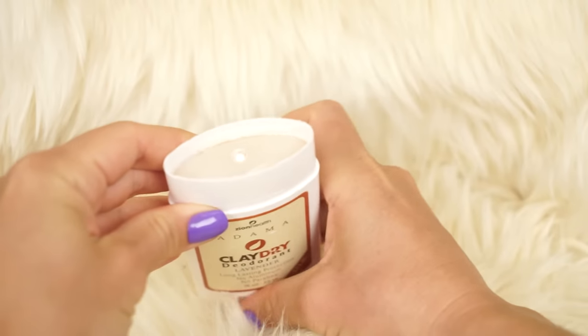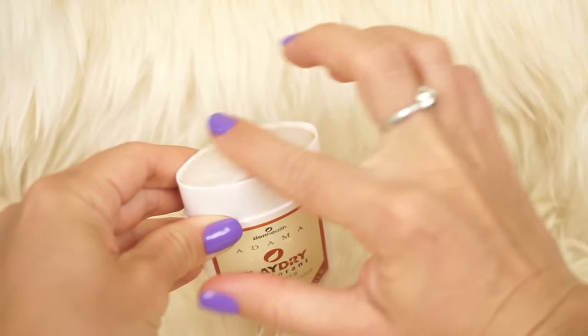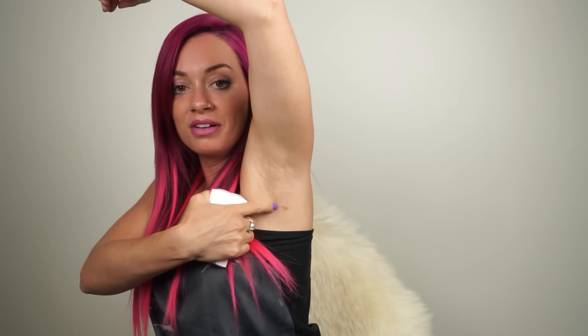I have tried so many natural deodorants over the past couple of years and I finally found one I'm absolutely in love with — I'd highly recommend it to any guy or girl. It is the Zion Health Clay Dry deodorant. I have the lavender scent and it's amazing. I apply it a couple of times per day, sometimes more depending on how hot it is or how active I am. It keeps me smelling really nice and fresh but also allows my body to sweat naturally. I've used other natural deodorants that actually burned my armpit — I have a mark right here from one that had so much baking soda it burned me. This one does not burn your pits.